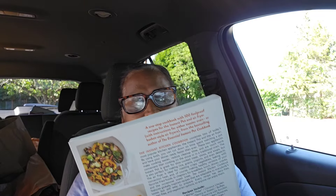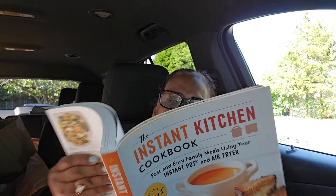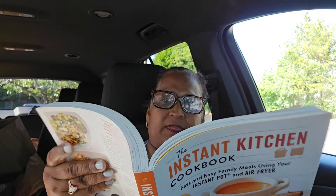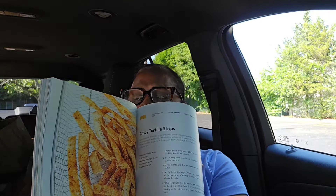I found this book — The Instant Kitchen Cookbook: Fast and Easy Family Meals Using Your Instant Pot by Coco Morante. This is what the book looks like — very picturesque. It has teff porridge, fried wontons and mango pork, lots of soups, sweet potato, crispy tortilla chips, and stews and chilies — Moroccan spice vegetable lentil stew. I would like to make that. I love this book.